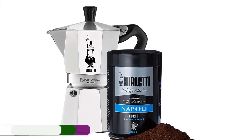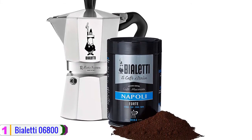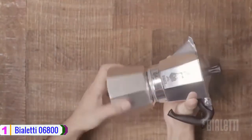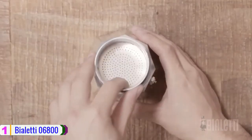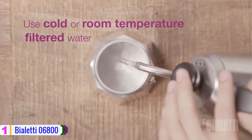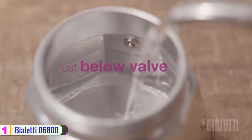At number 1, we have the Bioletti 06800 Mocha Stovetop Coffee Maker. With this choice, you have several color options to choose from: silver, black, orange, purple, and blue, just to mention a few. It is one of the best coffee percolators that has received huge demand, which shows the trust that consumers have in this product.